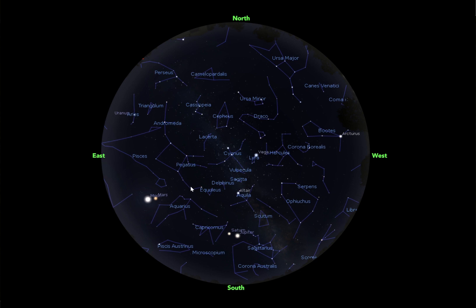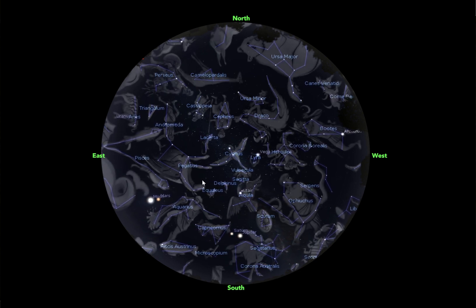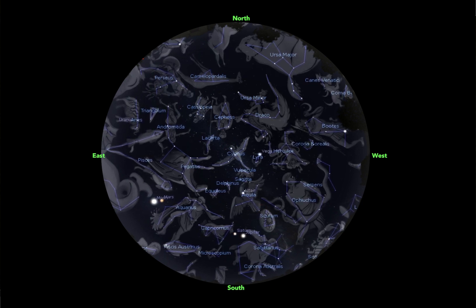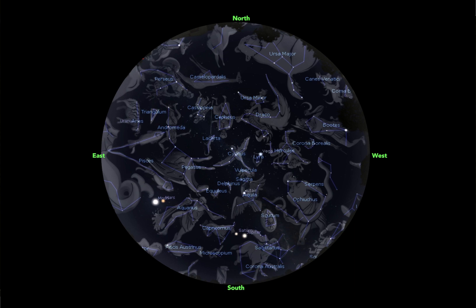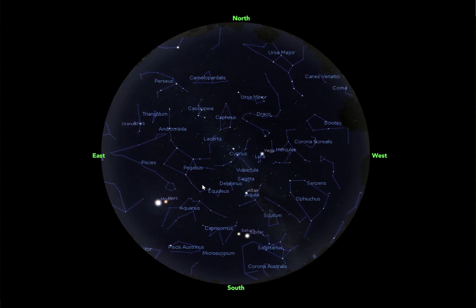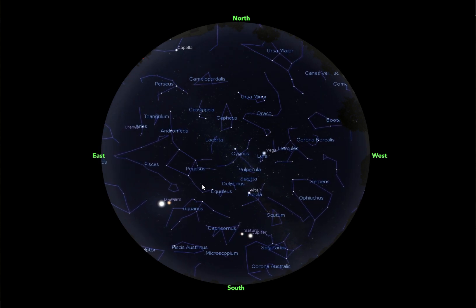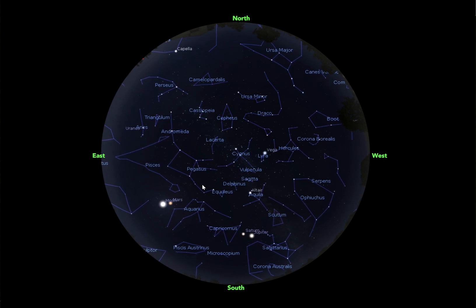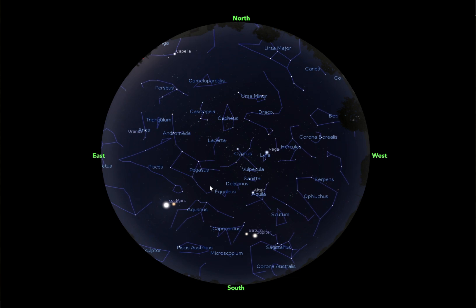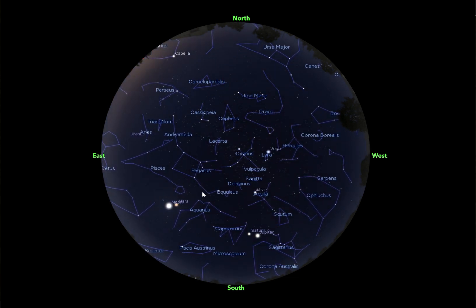There's a whole slew of things going on in Pegasus right down here. Between his head and his feet, we have something called 51 Pegasi. You're not going to be able to see it with the naked eye, but it's cool to know where it is — 51 Pegasi is the first exoplanet ever discovered. An exoplanet is just a planet that orbits a star outside of our solar system. And there's also a star cluster in this area as well.